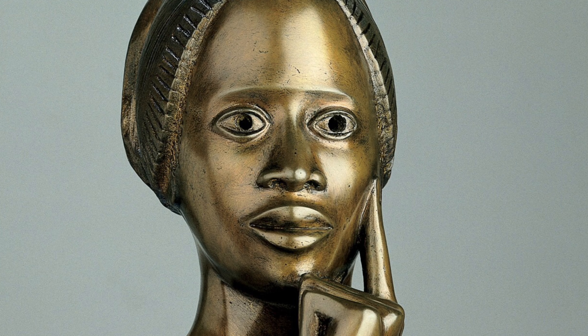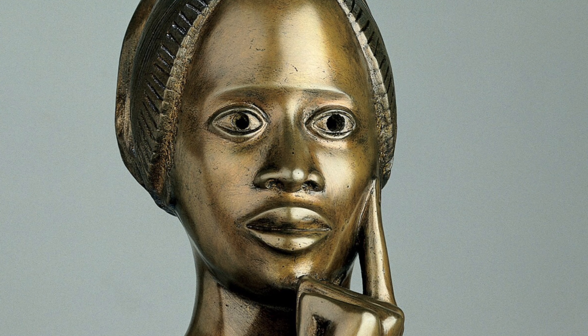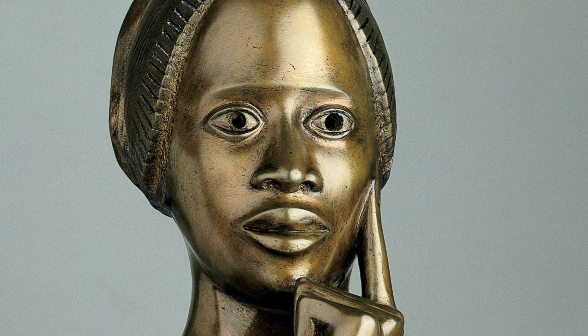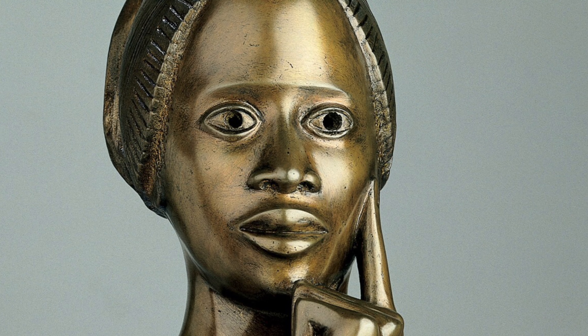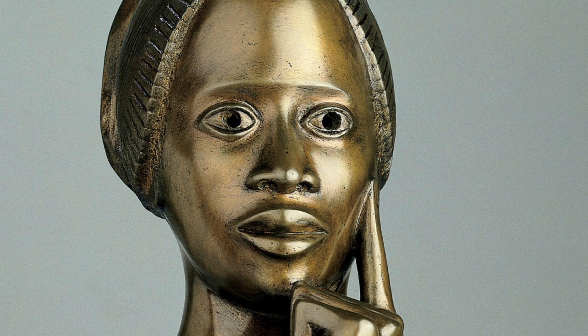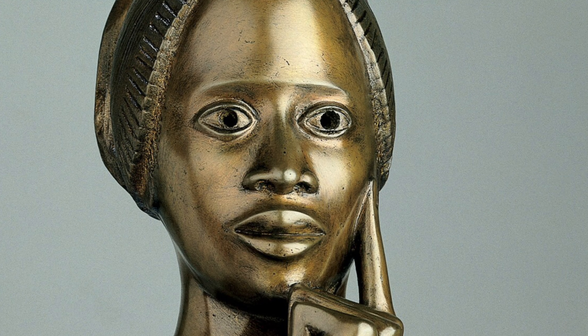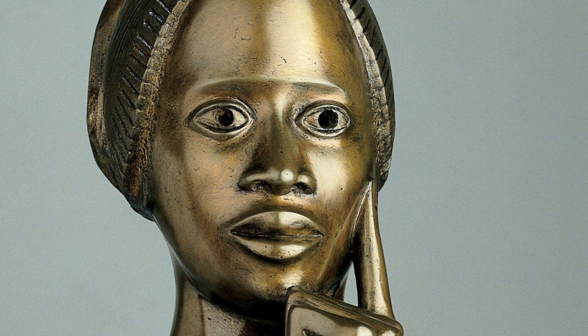The sculpture in front of us was made by Elizabeth Catlett, an American sculptor born in 1915 who died in 2000. It is called Phyllis Wheatley, finished in 1973 using bronze, and was purchased by the museum in 1999. The sculpture is 19.5 inches tall, 12 inches wide, and 14 inches deep.